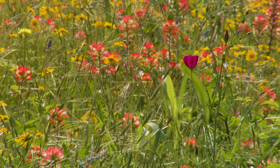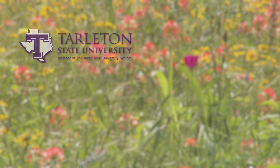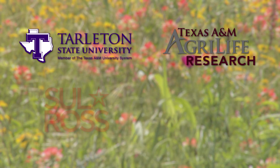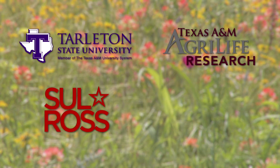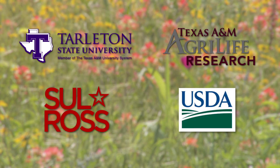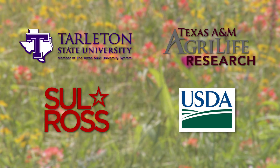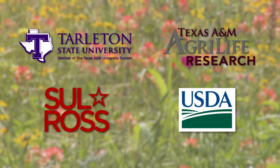Other TxDOT partners in the project include researchers at Tarleton State University, Texas AgriLife Research, Sul Ross State University, and the United States Department of Agriculture's Natural Resources Conservation Service Plant Materials Centers in Kingsville and Knox City, Texas.